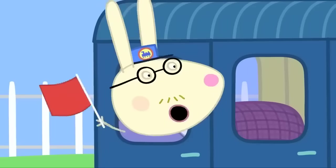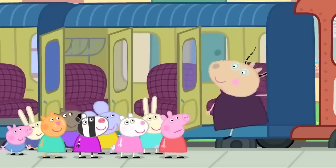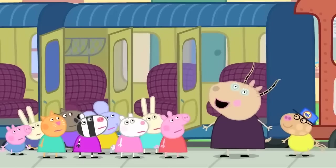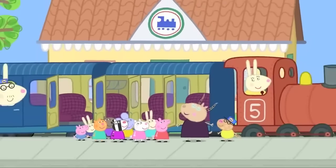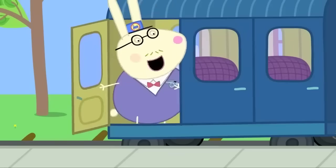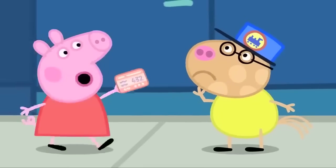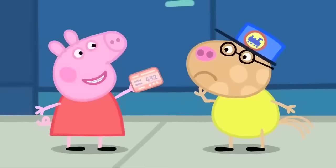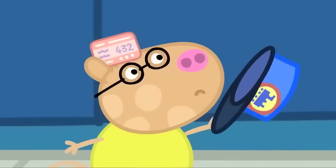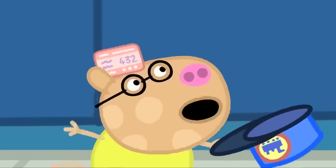Last stop! Everybody up now! But, Madam Gazelle, how are we going to get home? Oh, Peppa, we're back where we started. The train has gone in a big circle. Tickets, please! Pedro's lost his ticket again. Can I have my hat back, please? There's Pedro's ticket! Oh, that's where I put it.